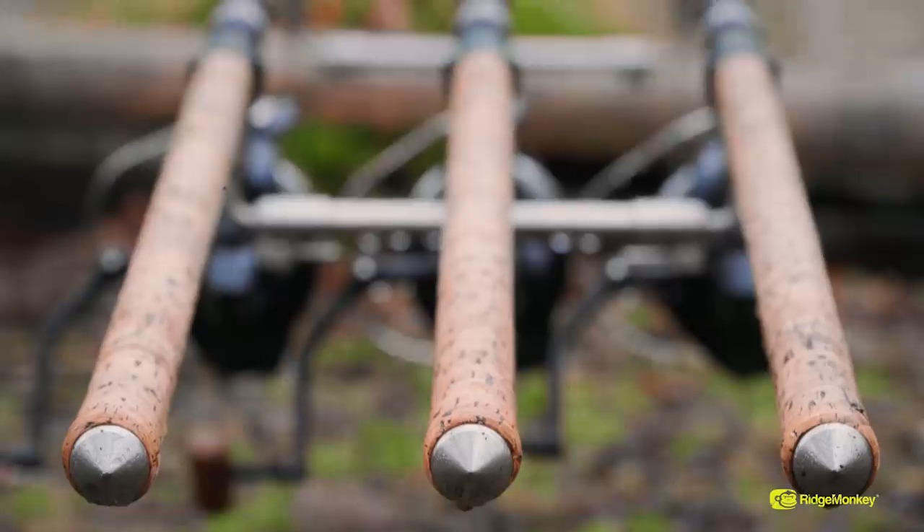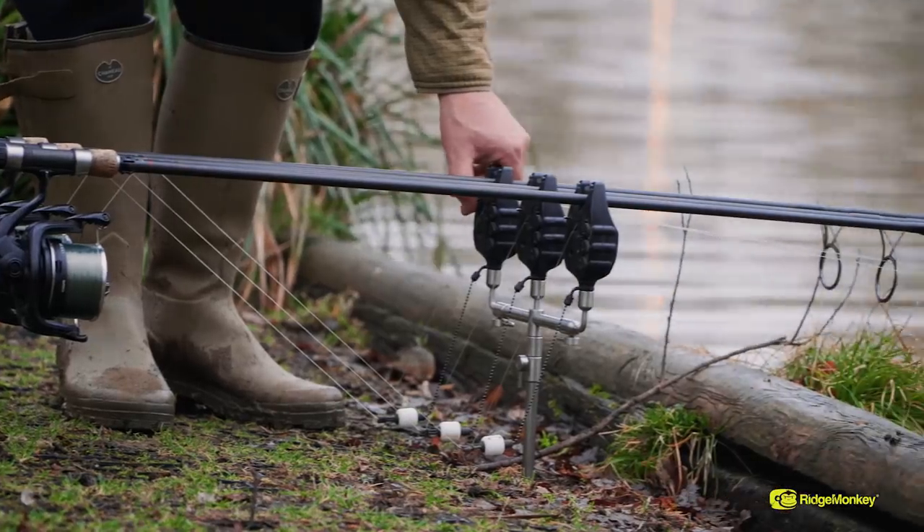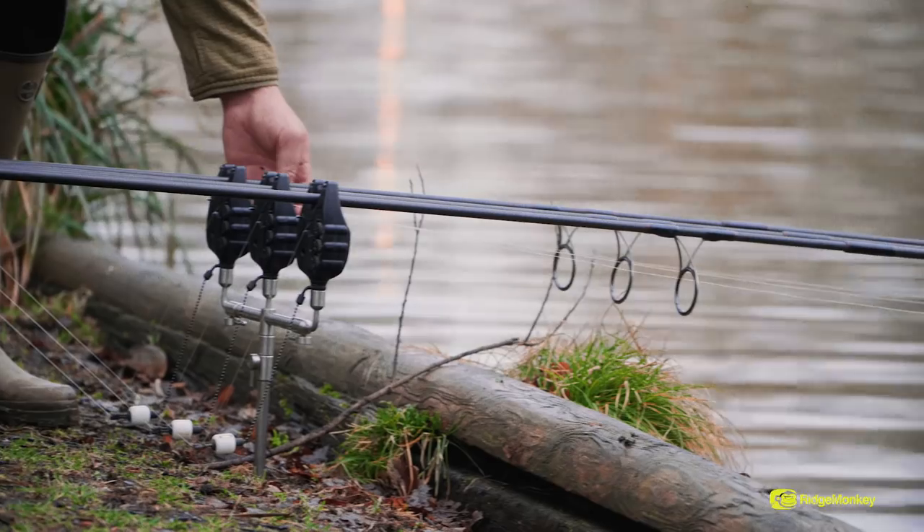Now we're just waiting for a bite. The weather's definitely warmed up from last week, although there still is a bit of cat ice floating around, so fingers crossed we can nick one today.